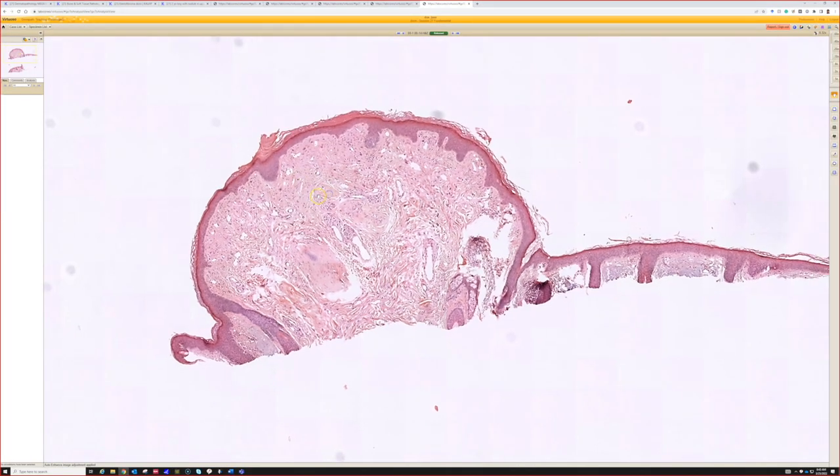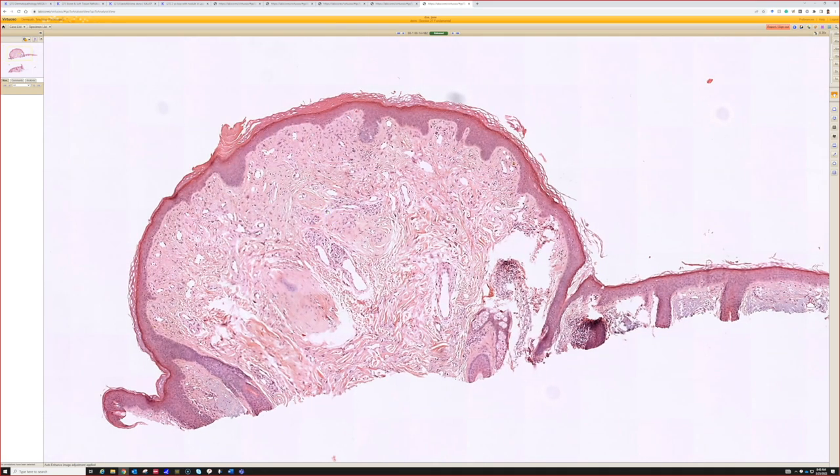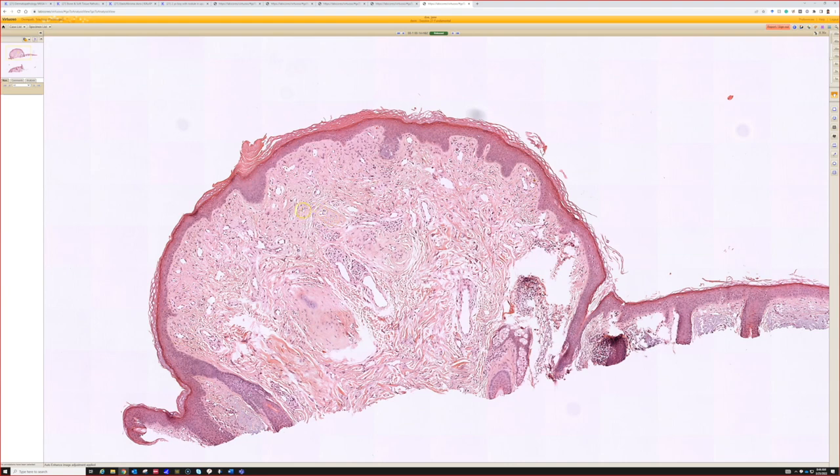Anyone want to shout out the answer? Describing is good for teaching purposes, but what is this? Angiofibroma, or fibrous papule — dome shaped, a nice classic one. A lot of the ones we see in practice are little tiny things, but they can be quite big, really like a polyp sticking off of the nose or the cheek. They occasionally occur at other sites too.